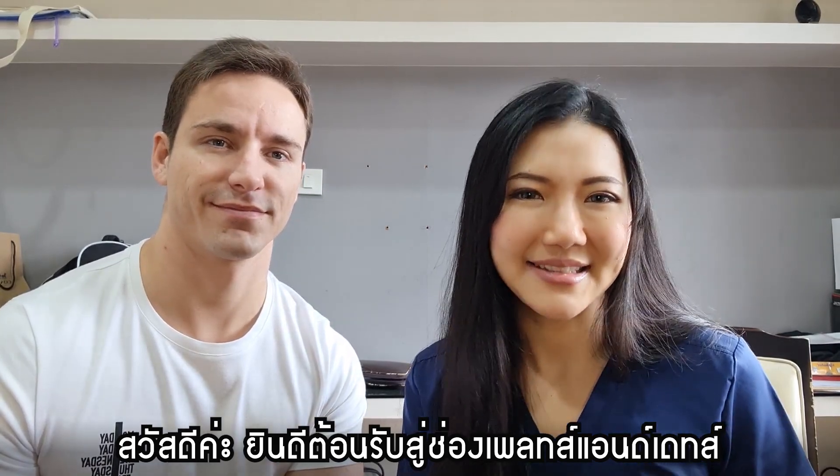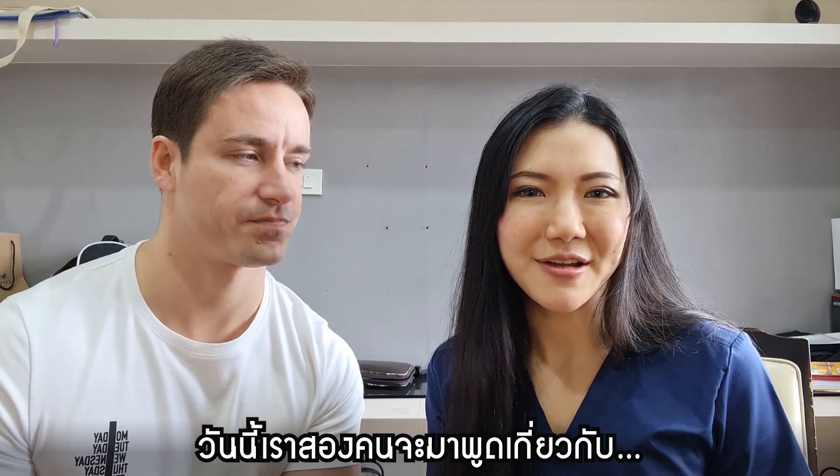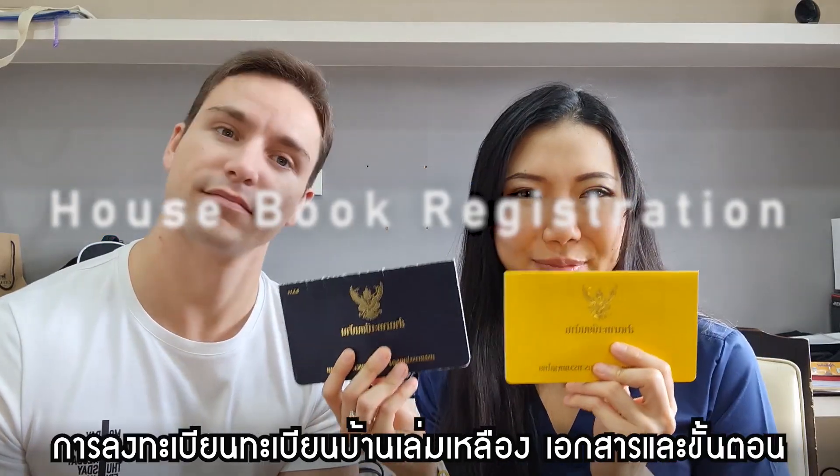Hi guys, welcome to PACE and this channel. I'm Tanya and I'm Sean. Today we are going to talk about house book legislation.